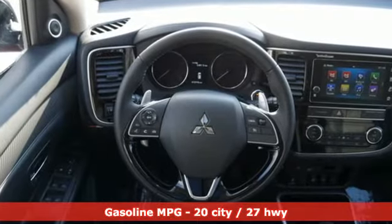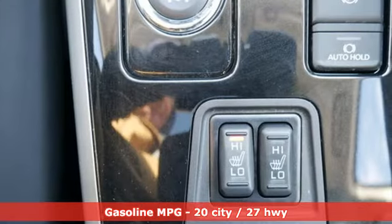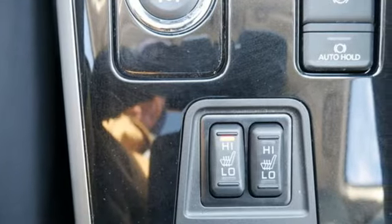Streaming audio, wireless phone connectivity, front heated leather bucket seats, auto dimming rear view mirror, push button start.